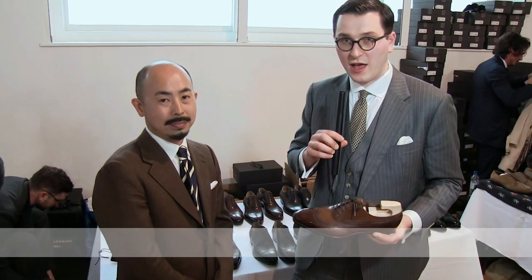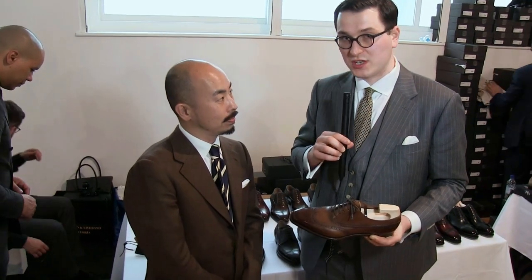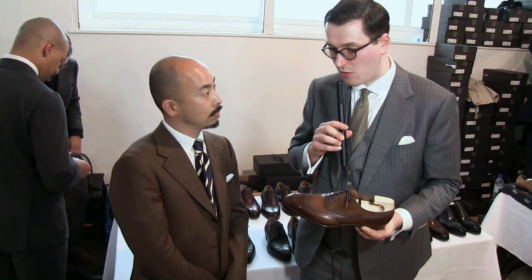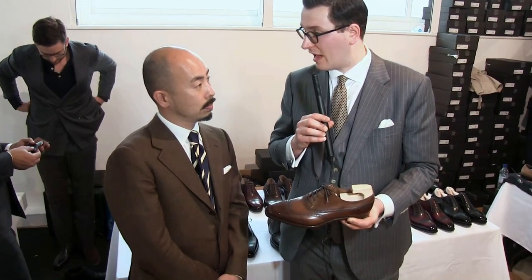I'm here with Yohei Fukuda, a shoemaker from Japan, who came to introduce his new ready-to-wear line. Yohei, can you tell us a little more about your ready-to-wear line?